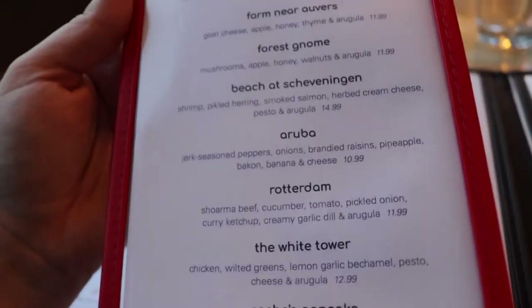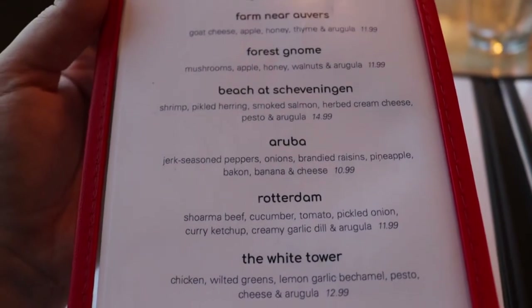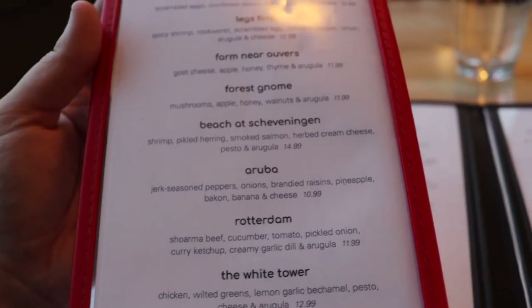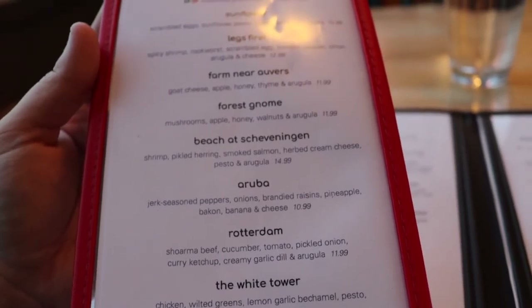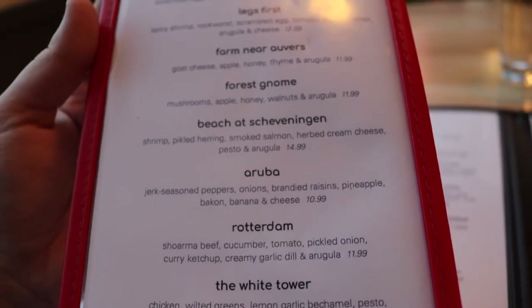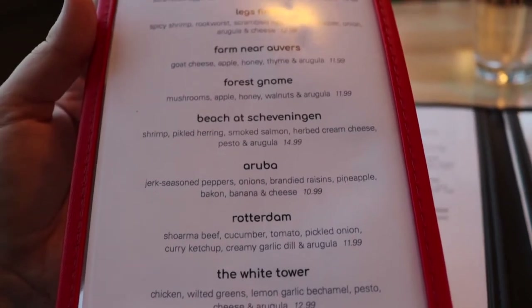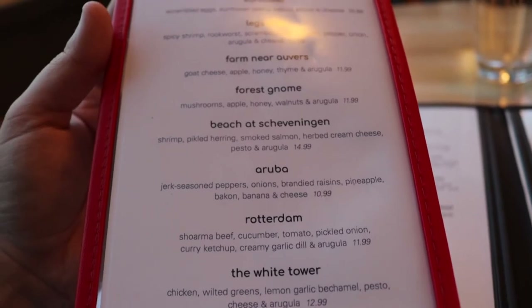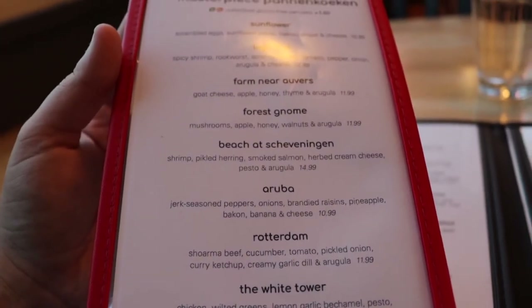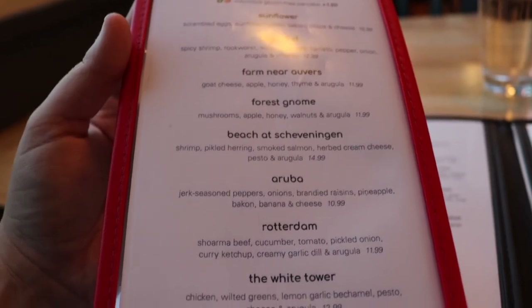I asked the server what his favorite was and he suggested the Aruba. The Aruba has jerk seasoned peppers, onions, brandied raisins, pineapple, banana, and cheese. So it's going to have a lot of different flavors that sound absolutely delicious. I think that might leave us a little bit of room to add a dessert in a moment.